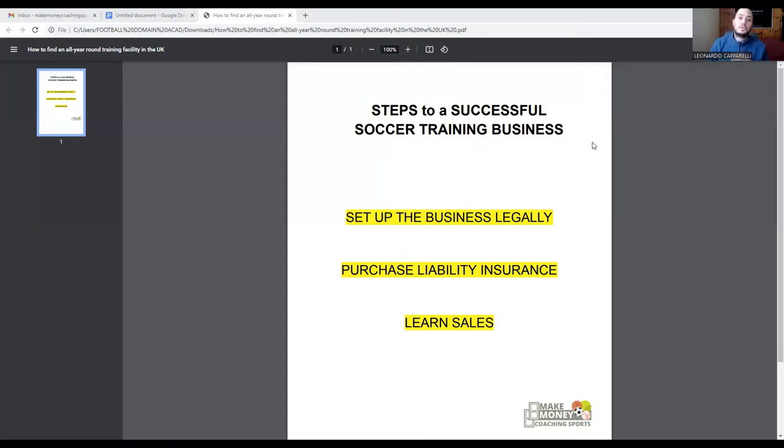Today I want to talk about the steps to a successful soccer training business. For those watching this channel for the first time, I am the sales manager and success coach here at the company. I've been working with sports trainers for over three years, and I've also been in the soccer training industry for 14 years. I'm currently based in the UK and I work with coaches whose businesses are doing anywhere between 50 to 100k per year.